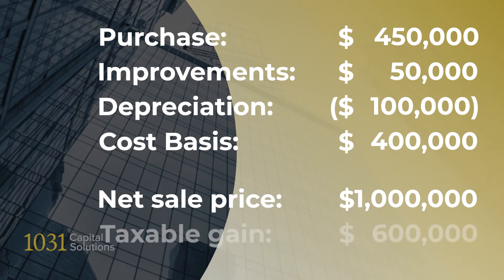Let's also assume you claimed a total of $100,000 in depreciation over that time. Finally, let's say you can net $1 million after commissions and expenses if you sold that property. In this example, you'd pay taxes on $600,000 of recognized gain. By conducting a complete 1031 Exchange, you could potentially defer the entire tax consequences of this sale.